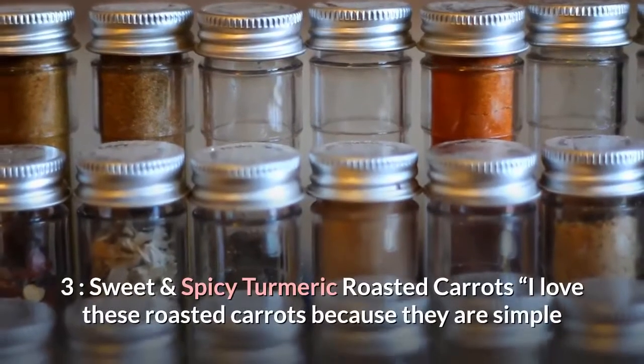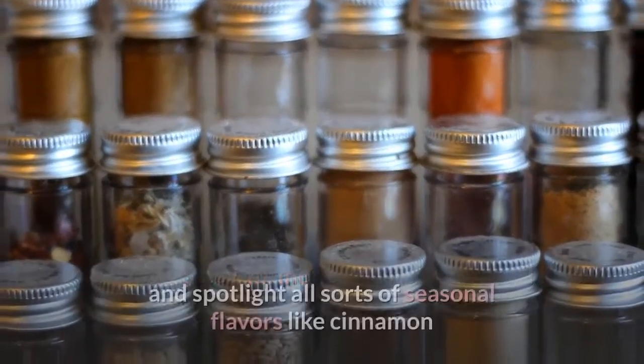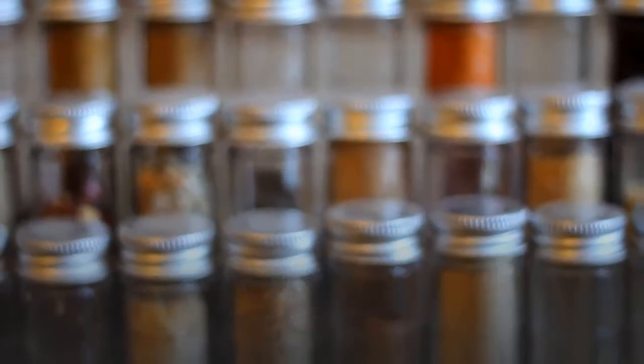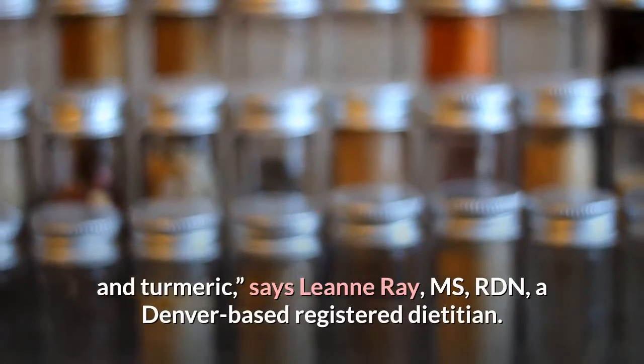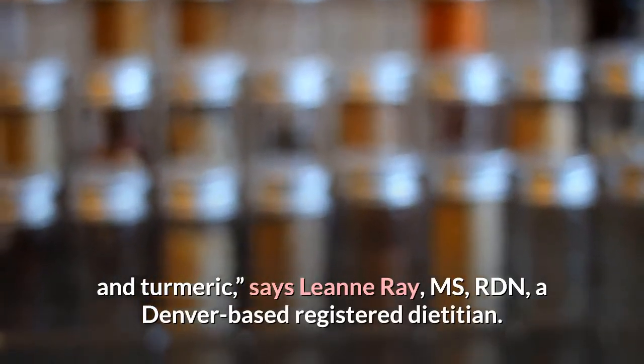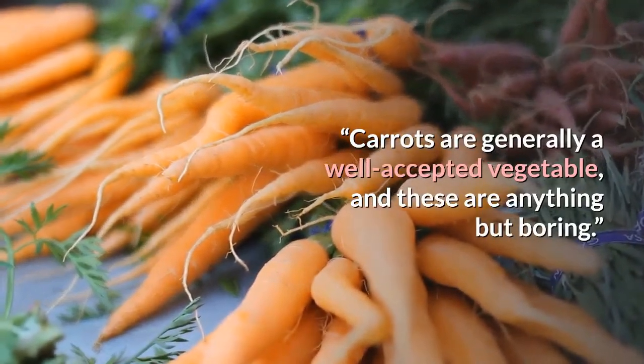Number three: Sweet and Spicy Turmeric Roasted Carrots. "I love these roasted carrots because they are simple and spotlight all sorts of seasonal flavors like cinnamon and turmeric," says Leanne Ray, MS, RDN, a Denver-based registered dietitian. "Carrots are generally a well-accepted vegetable, and these are anything but boring."